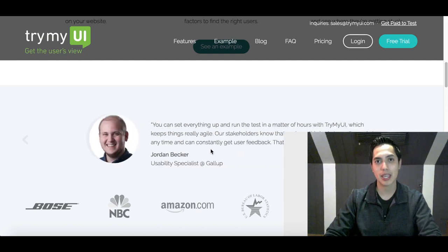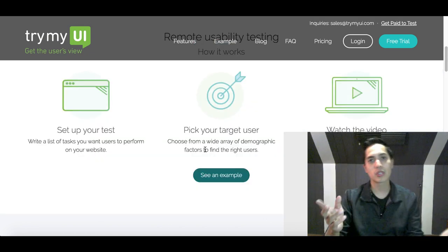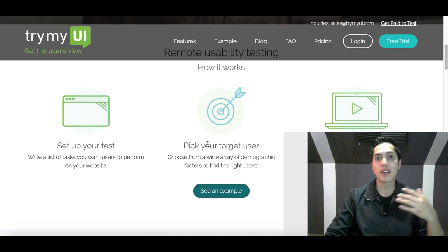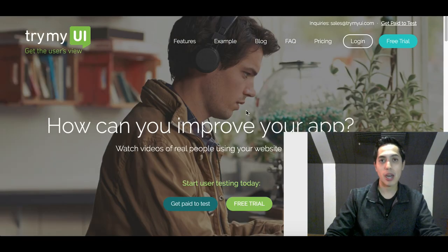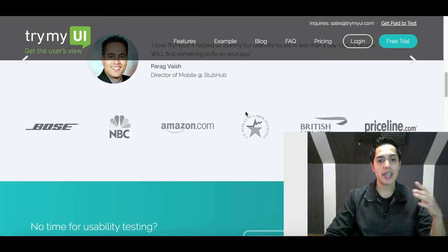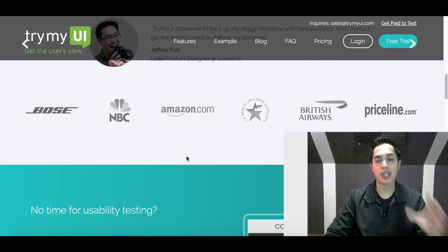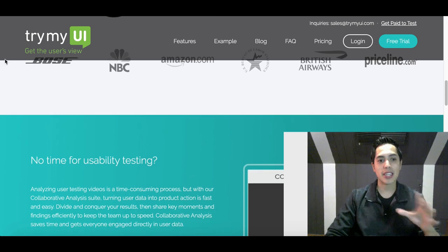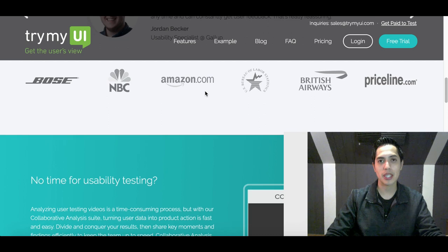They want to make sure their websites are running smoothly — they need testers like you and me to come on here, test the website out, and see if it's actually user friendly for new users. Whether the process of checkout or finding a video or article is smooth to use. Big companies like Amazon, Bose, and Priceline use TryMyUI to find testers and make sure everything's running smoothly.